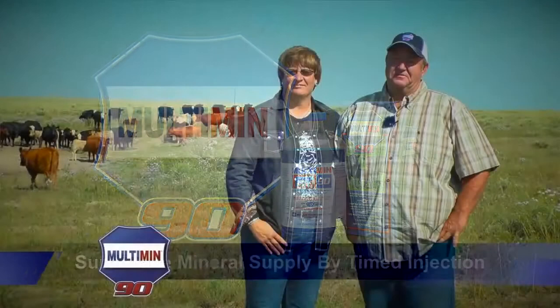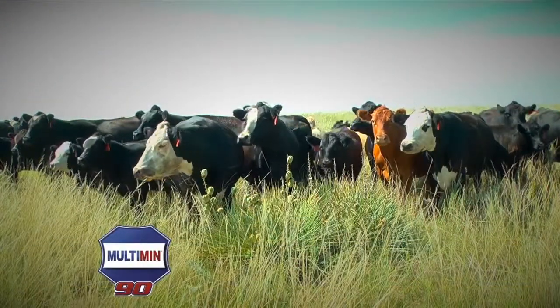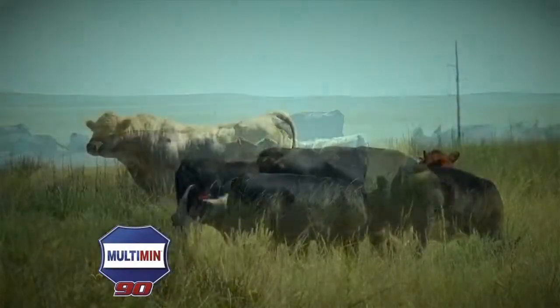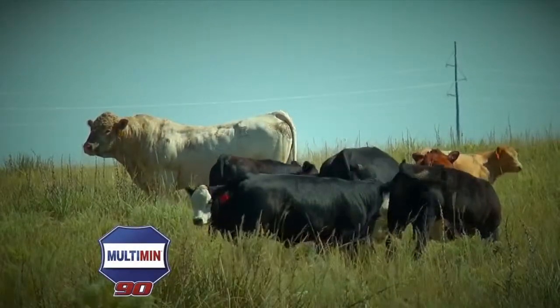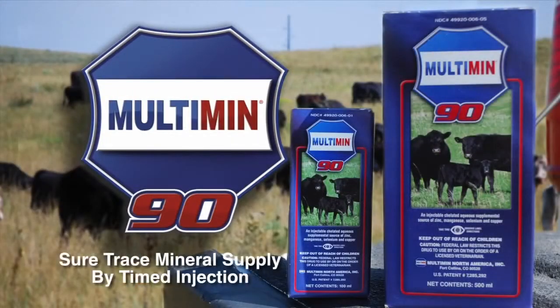We're cow-calf producers from northeast Colorado. We run about 300 commercial cows and calves and sell them at the sale barn in October. Since we've been giving Multimin, our reproduction rate is about 95 percent, which is pretty good for grassland — we run bulls and we do not AI. That means an extra 15 calves at sale time. We've been using the Multimin product for three years and we're really happy with it and recommend it to anybody in this business.